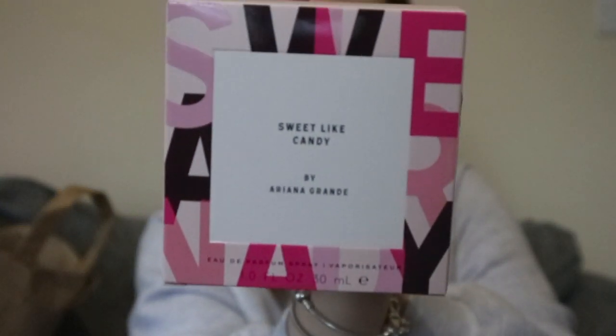The second thing I got from Boots was this perfume — Sweet Like Candy by Ariana Grande. You can see it's in this box here — there we go — and it is the 30ml. This is what it looks like; it's dead cute, it's pink and it's got a little pink pom-pom. The smell is so nice; I smelled a few different perfumes and this is the one I preferred.